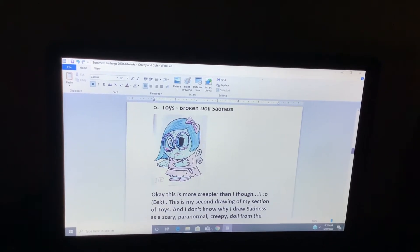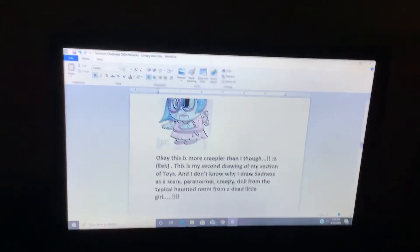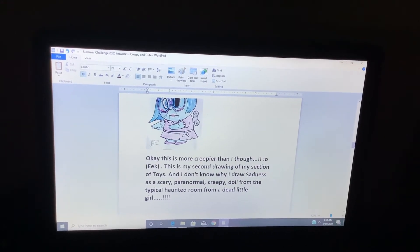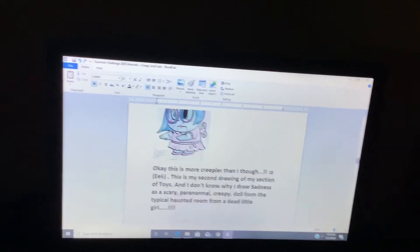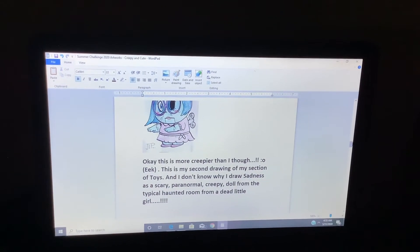Broken doll sadness. Okay, this is more creepy than I thought. Eek! This is the second drawing of my section of toys, and I don't know why a doll's sadness is a scary, paranormal, creepy doll from the topically haunted room from the dead-low girl.